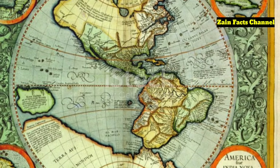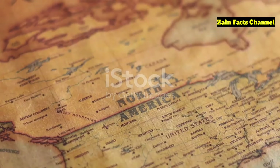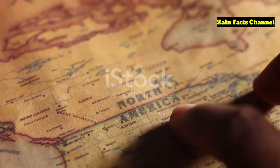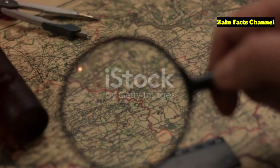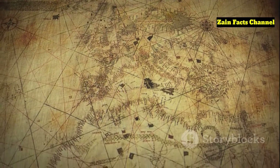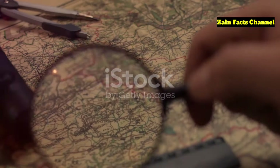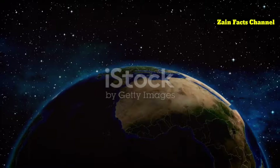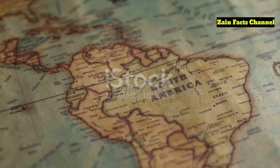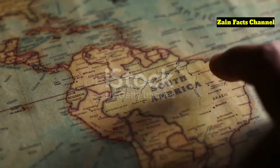Several theories attempt to explain how the Piri Reis map could depict Antarctica so accurately. One theory suggests that ancient mariners mapped the continent long before it was covered in ice, possibly before the last ice age. Hapgood even proposed that the Earth's crust shifted around 9500 BCE, moving Antarctica to its current position. However, this theory has been widely debunked by scientists, as such dramatic crustal displacement would have left significant geological evidence. Another theory posits that the map is simply a misinterpretation of South America's coastline, exaggerated to connect with Antarctica.